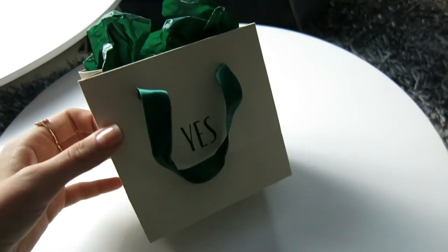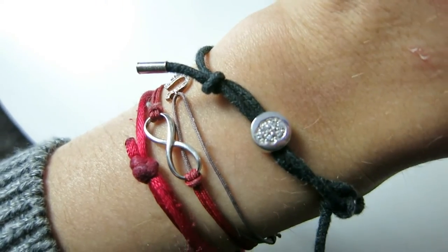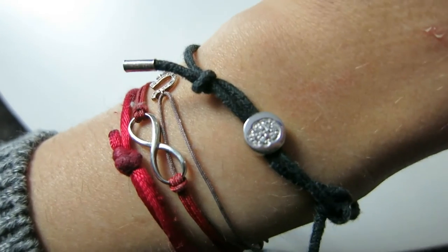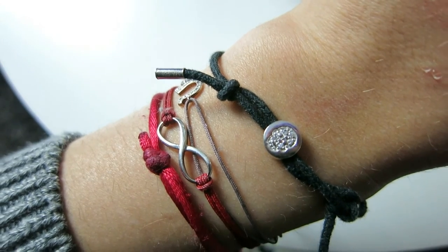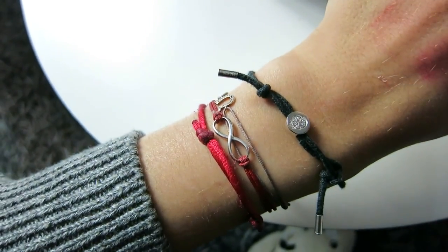I also forgot to show you this - I got this little package from Eric. It's silver and has this tiny skull on it. I always wanted this bracelet - he knew and now he got it for me. So nice. That's it! I hope you enjoyed this video. If you did please give it a thumbs up, comment below, and subscribe for more videos. See you next time, bye!